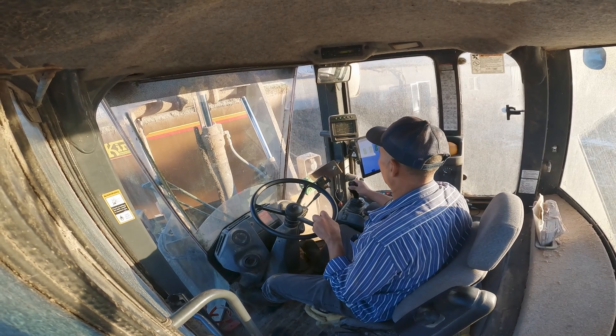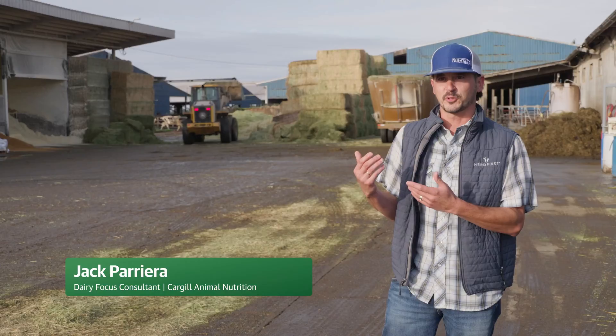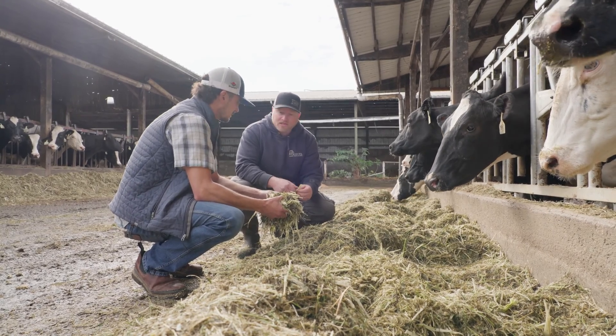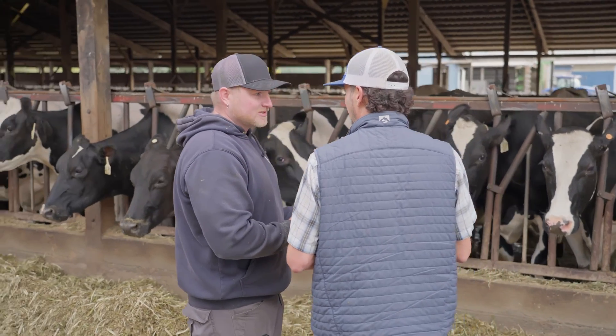Before we used TapFeed Pro, the feeder had three different sheets of paper that I would have to jump in the loader to look at and then do all the math myself. And you'd better be good at math. You're spending a lot of extra time either thinking about what you're feeding or having to calculate it — this has just made everything so much simpler.